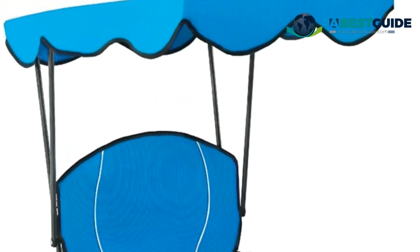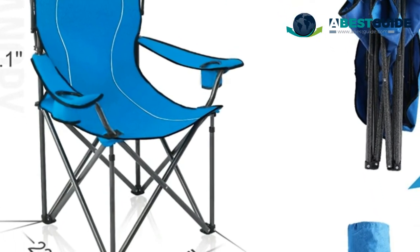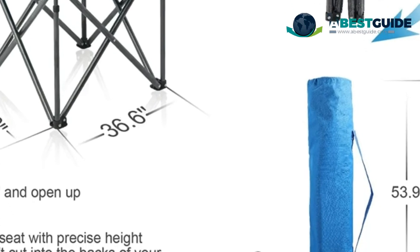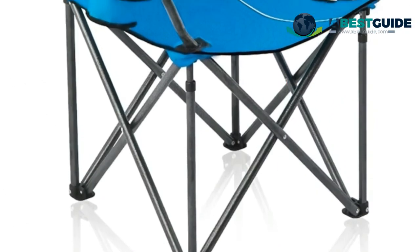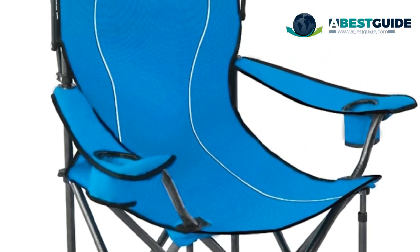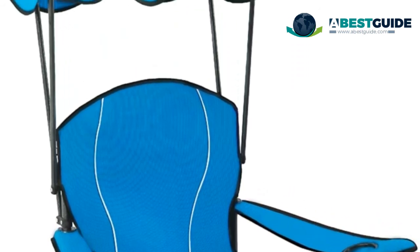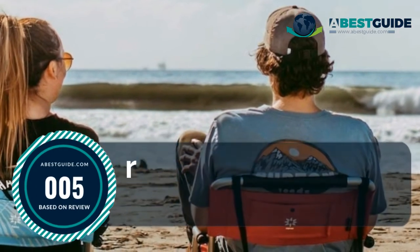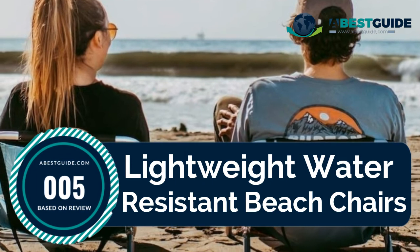Number four: Alpha Camp Camp Chairs. Extra supporting tubes on the bottom improve the overall weight capacity to 350 pounds. Leg tubes with a diameter of 0.9 inches guarantee safety and quality. Anti-rust hammer-tone powder coating ensures long working life. The durable heavy-duty steel frame offers stable construction with two cup holders — one holds a larger 32-ounce drink and the other holds a standard cup size.